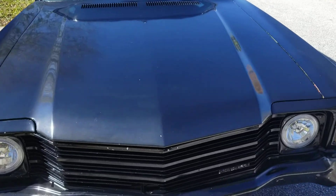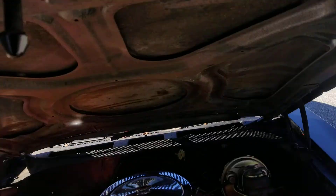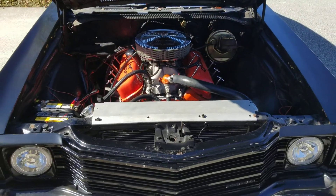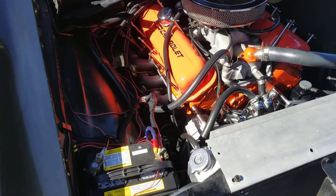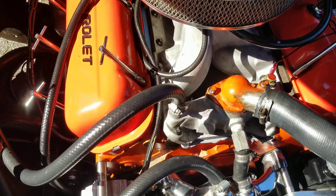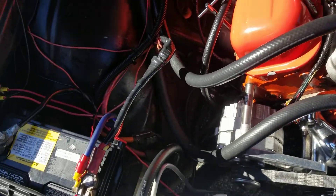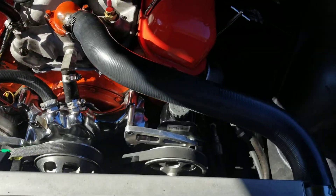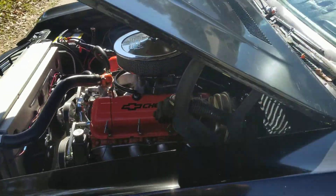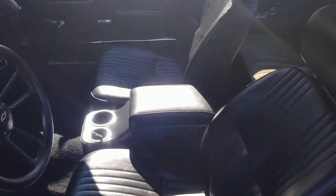I gotta put the phone down to pop the hood. There's the motor — everything taken really good care of. I'll fire it up here in a second. Here's the interior.